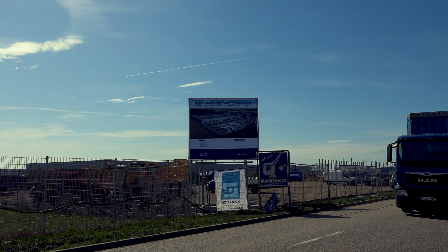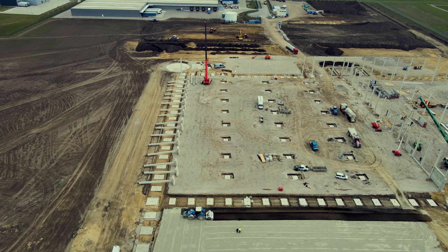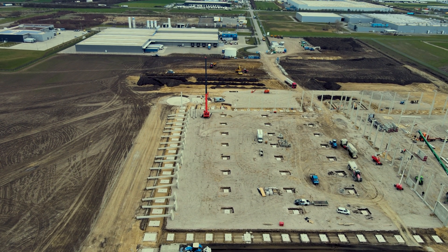A new warehouse and logistics center is being built near Magdeburg on an area of 84,000 square meters. The company Quackernack from Bielefeld carries out all of the earthworks.